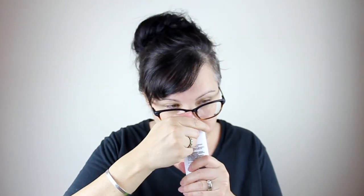We have Olay Fresh Outlast Cooling White Strawberry and Mint Body Wash. Smells good — I definitely smelled this when I opened the box. I'll try that. It's a good size, three ounces. It's a hydrating body wash that refreshes skin with cooling white strawberry and mint.